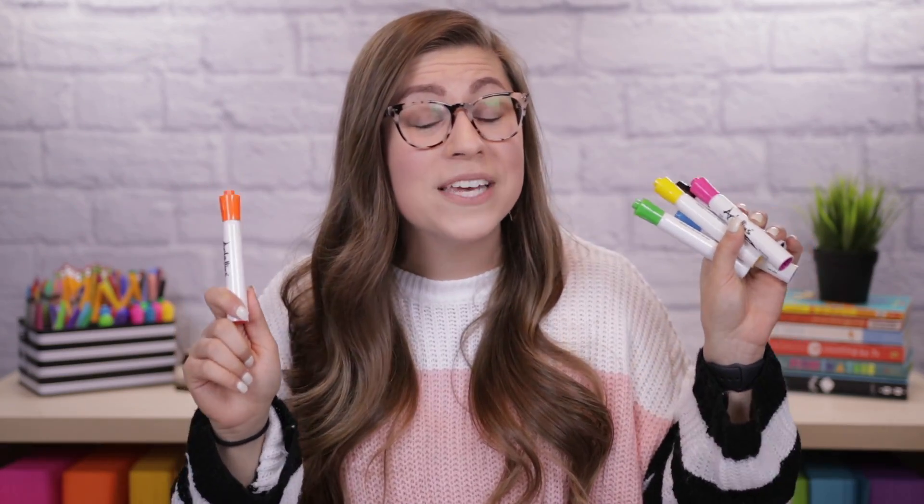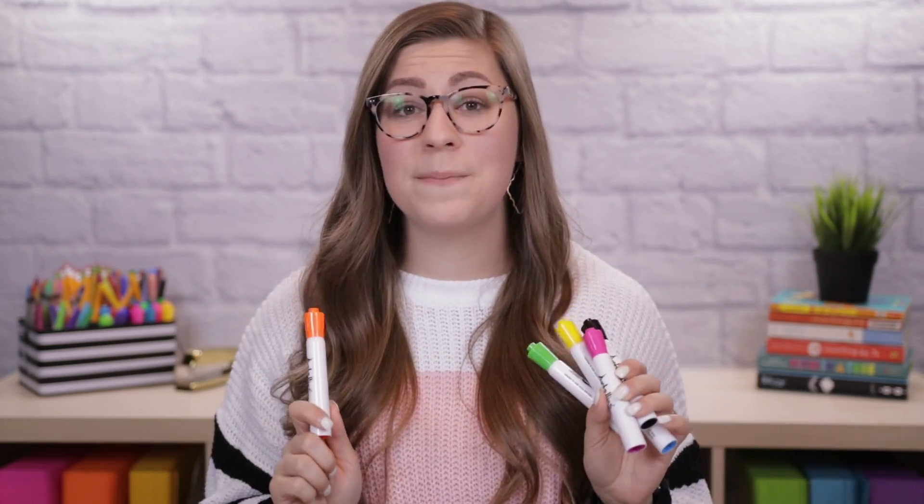The reason I ended up buying these instead of Expo is because I prefer writing with a bullet tip — a rounded tip instead of a chisel tip. Expo does make both but it's way easier to find chisel tip than bullet tip, especially in bulk packs. So when I saw that Artelius had a 40 pack for $16.99 of all bullet tip markers I had to try it. I've been using a black one on my front board writing my objectives every single day for about the past month and the marker still looks brand new.